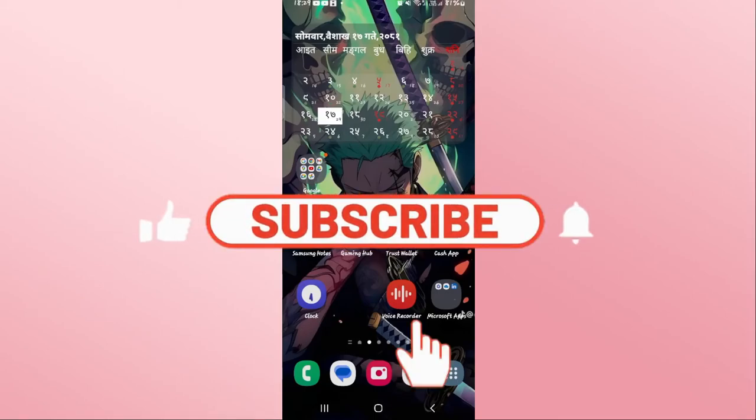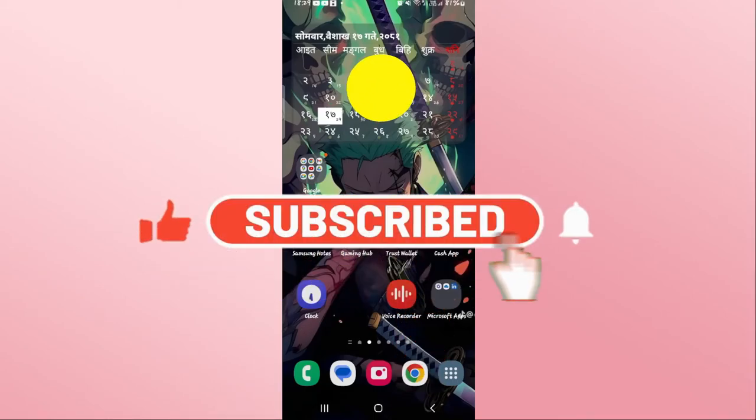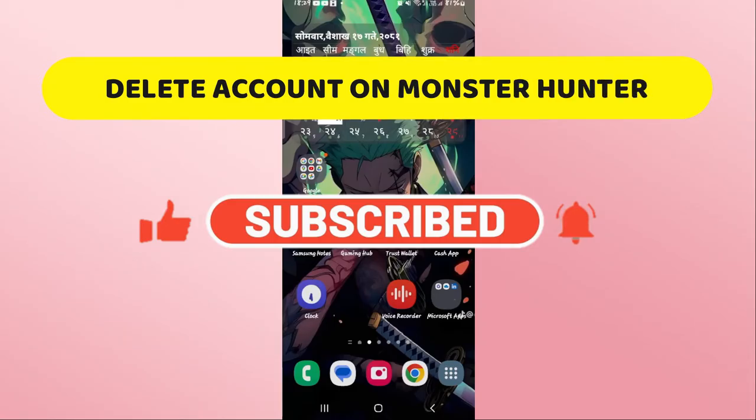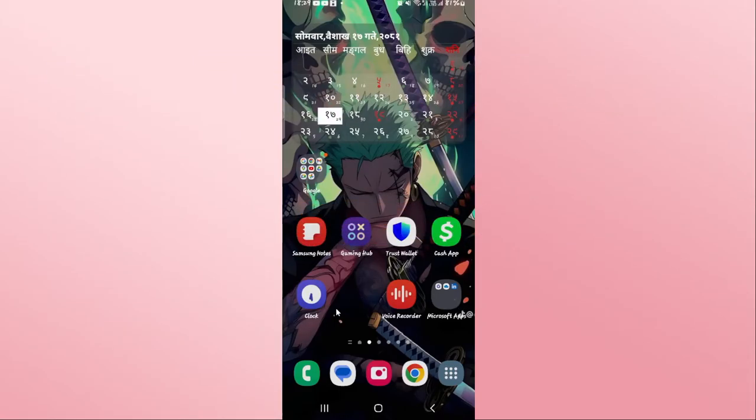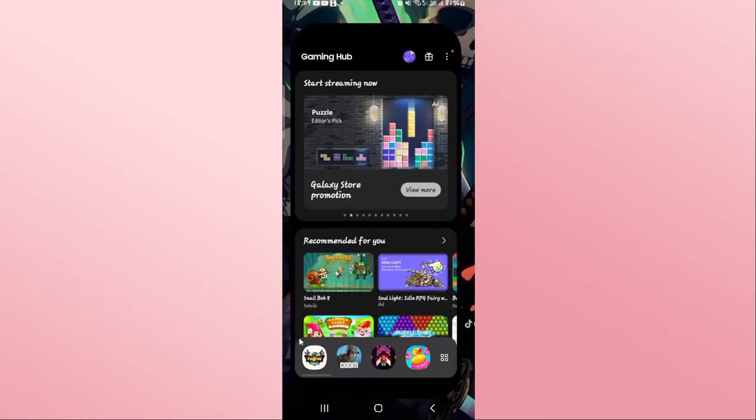Hello everyone and welcome back to another video from Crazy Gamer. In this video I'm going to show you how to delete your account on the Monster Hunter Now game, so let's get started right away.